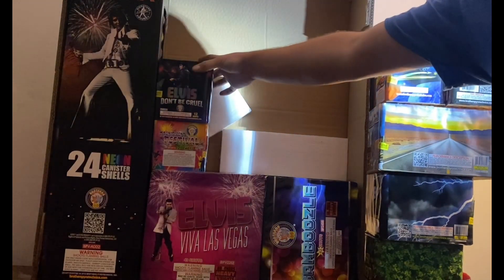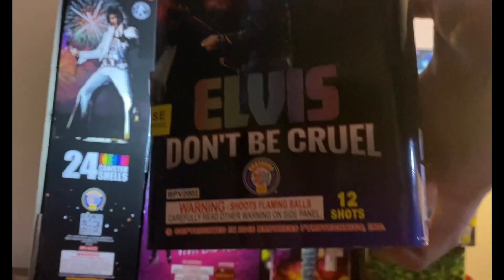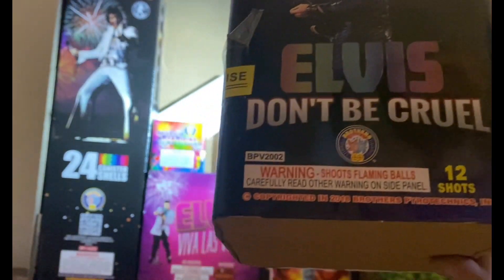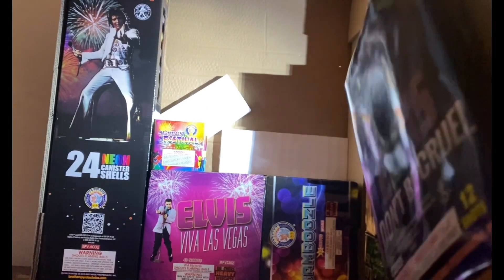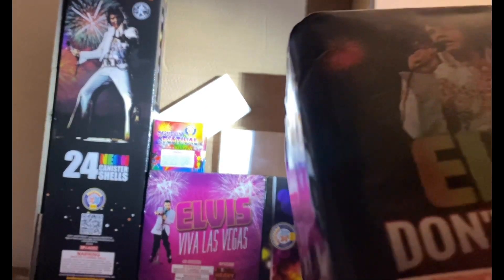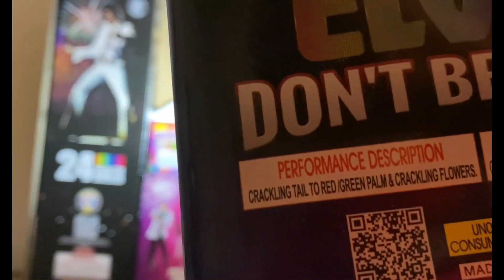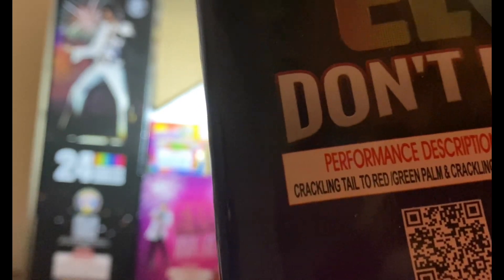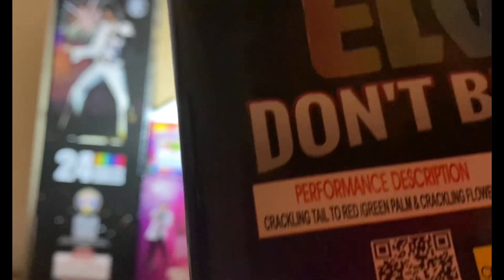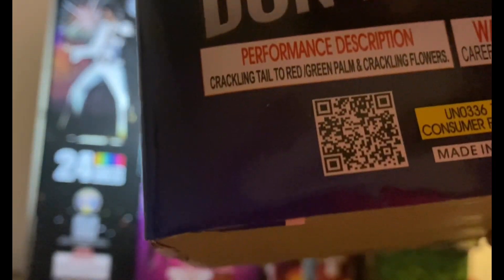Another Elvis cake — 'Don't Be Cruel' — 12 shots. Performance description: crackling tail to red-green palm and crackling flowers. Nice — there's a QR code too if you want to take a look at the demo.